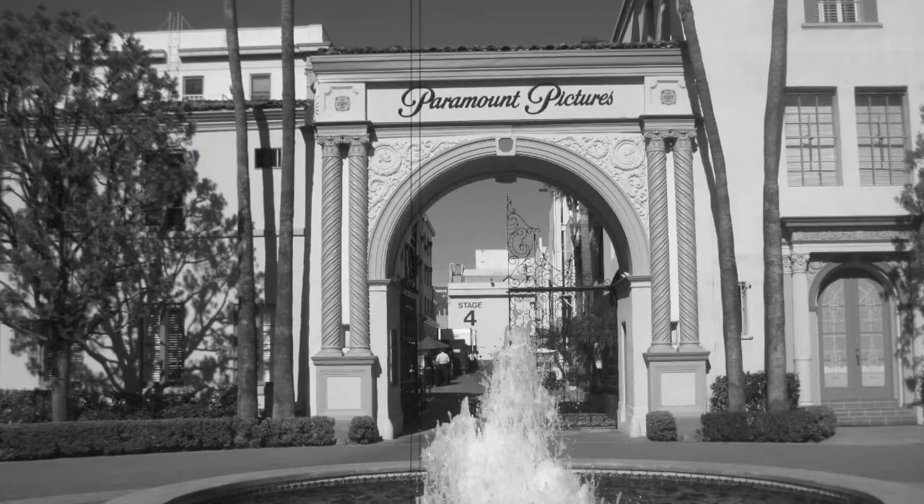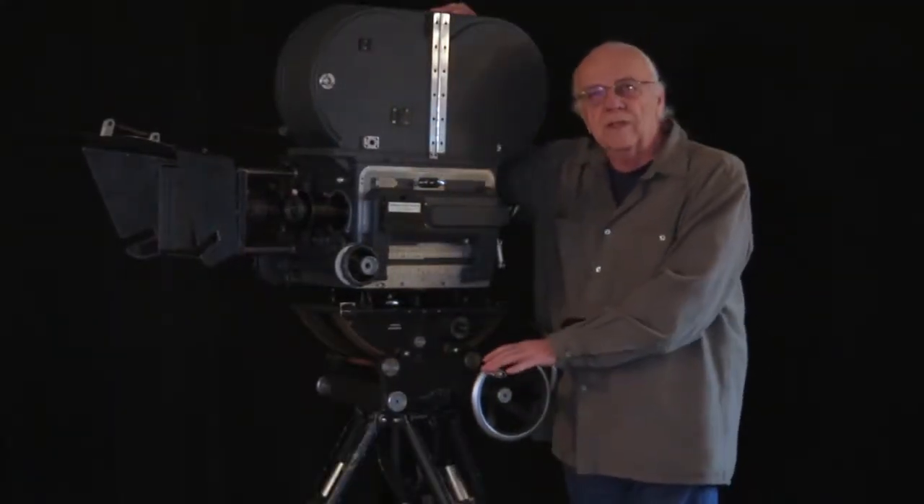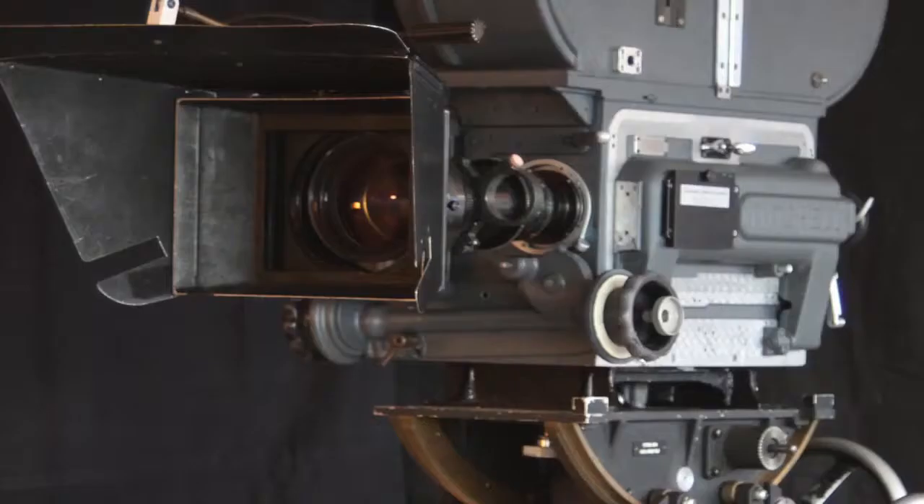It ended its career at Paramount Studios. Between the mid-1940s and the mid-1970s, Paramount Studios won more than 70 Oscars. A Mitchell BNC was on every one of those pictures.